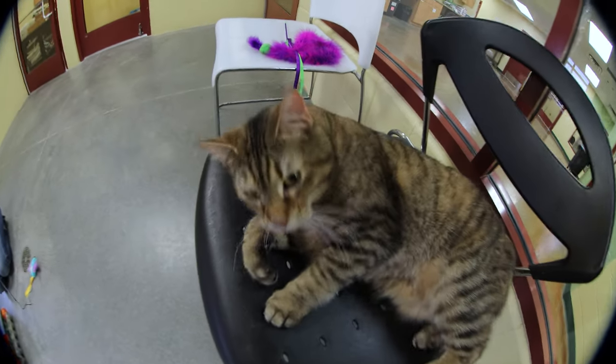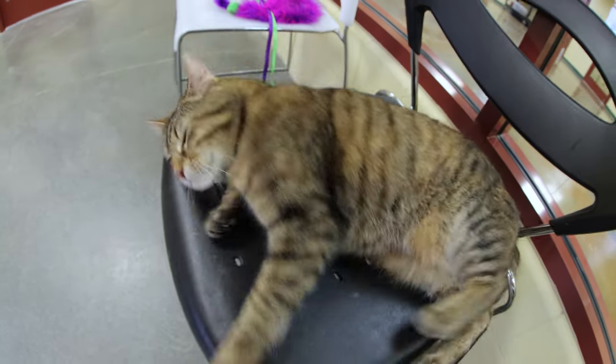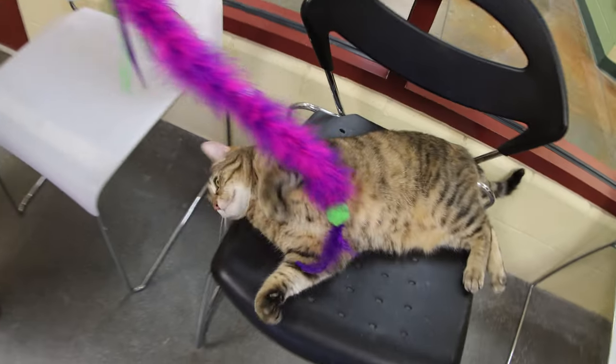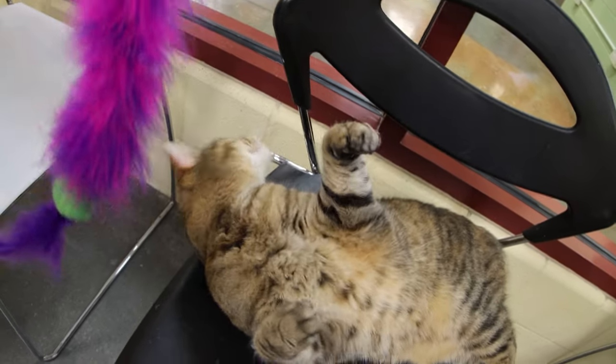She really likes to climb up in the trees and watch the birds out the window, so we also have bird feeders placed outside their windows for the cats to watch. That's something you could set up in your home if your cat has a favorite window.